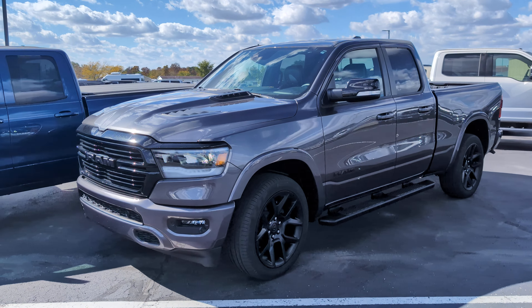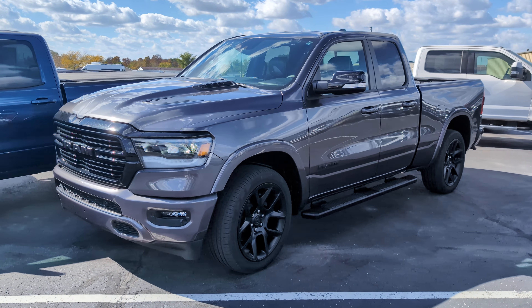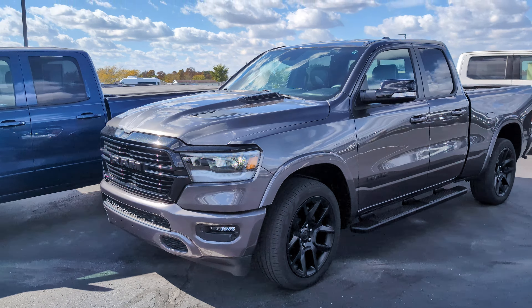Hey, this is Carter out here at Terry Hendricks Chrysler. Just wanted to get a detailed walk-around video for you on this Ram 1500. Going to start here at the front.